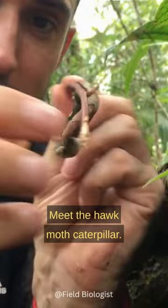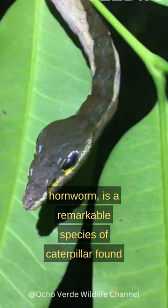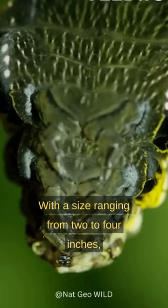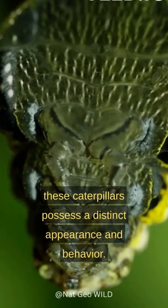The hawkmoth caterpillar, also known as the hornworm, is a remarkable species of caterpillar found in various parts of the world. With a size ranging from 2 to 4 inches, these caterpillars possess a distinct appearance and behavior.